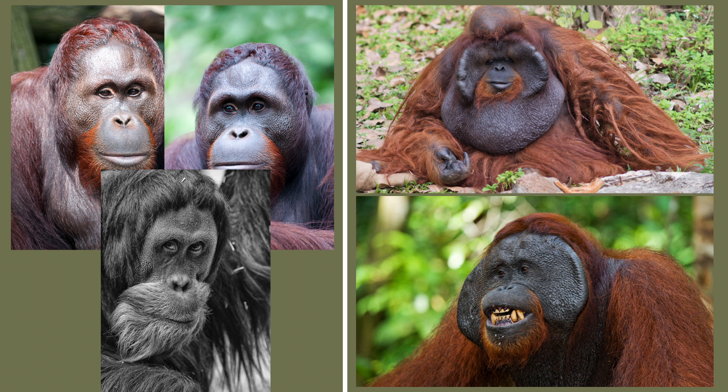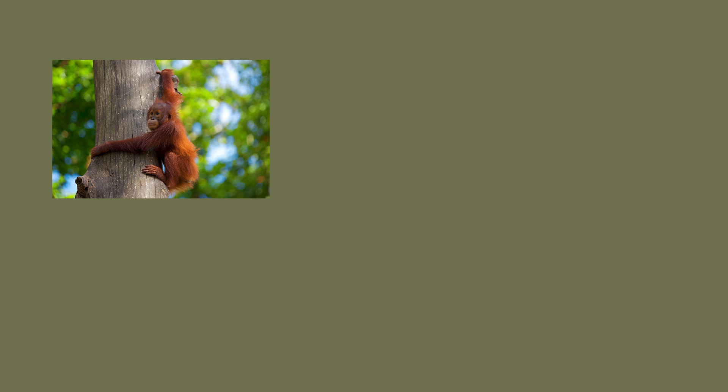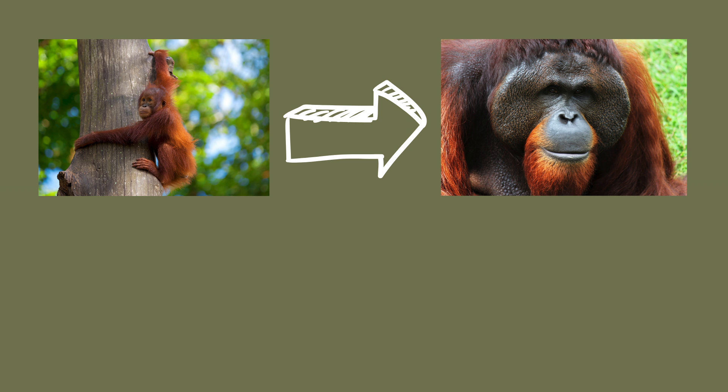What we do know is that the key player in the development of both the flaps and the throat sac is testosterone. As male orangutans reach maturity, their systems are flooded with it, but not all of them receive the same increase. Those that receive a drastic increase in testosterone seem to be the ones that develop those wonderful phalanges and the throat sac by the time they reach adulthood, which is around 18 to 20 years old.